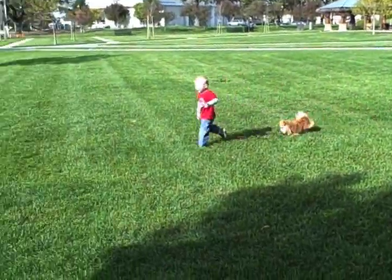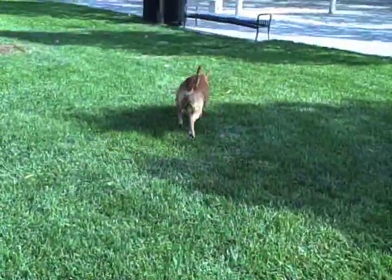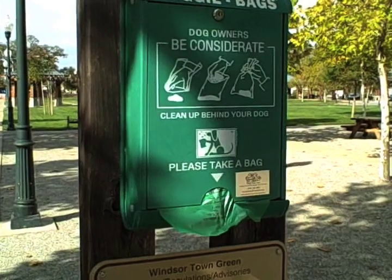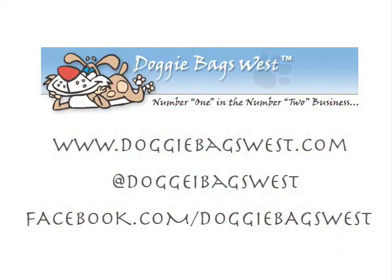Please visit us online at doggybagswest.com when you need refills or to check the latest news, promotions, and ways to reduce you and your dog's carbon paw print. Doggy Bags West — number one in the number two business.